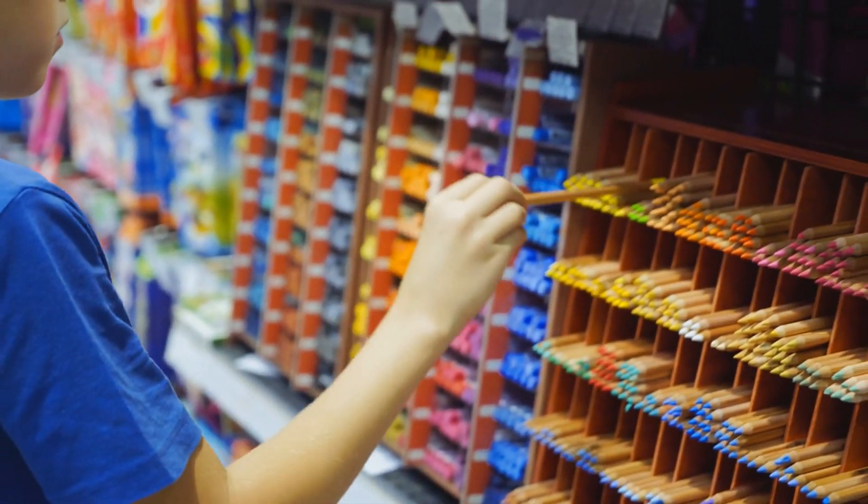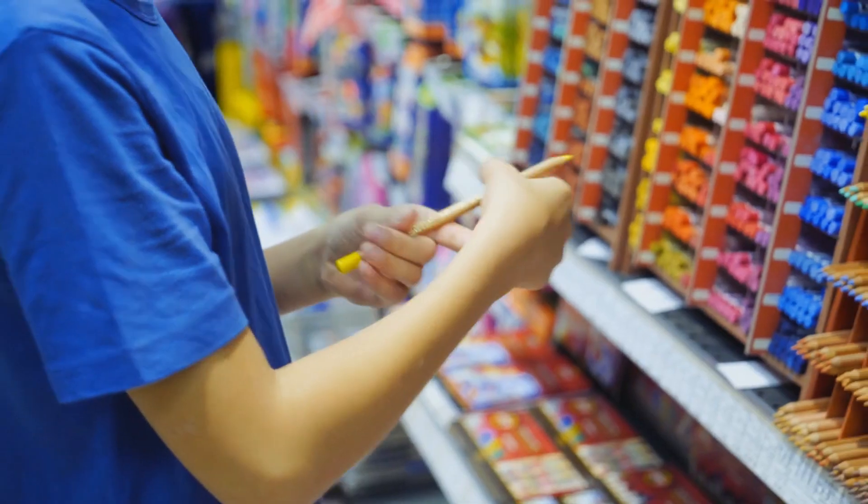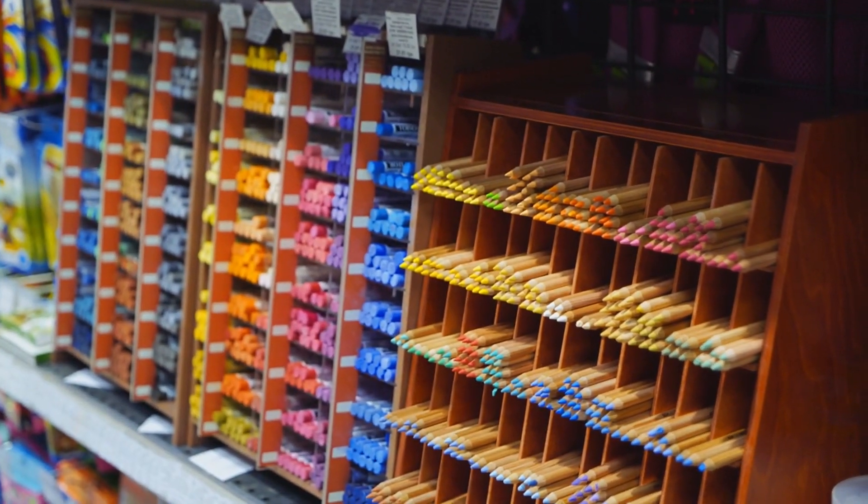Stationery and paper goods are evergreen Etsy store ideas. People love unique and artistic paper products for gifting, journaling, or everyday use. Designing and selling custom greeting cards or event invitations can be a hit — personalize them for different occasions like birthdays, weddings, or holidays. Consider using eco-friendly materials to align with sustainability trends.